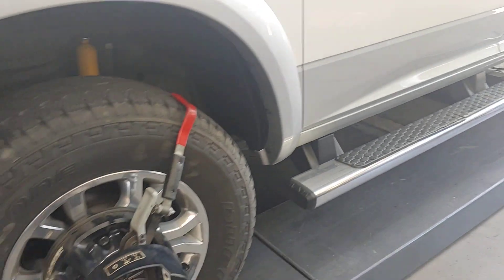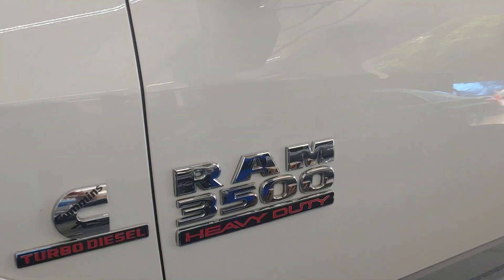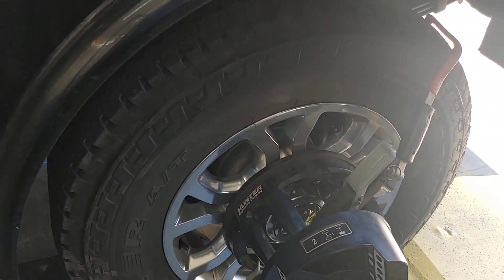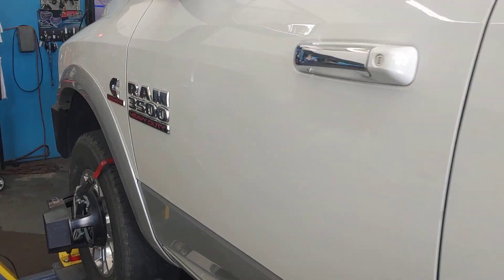Well, it needs an alignment. At PALS, we've got the equipment to do heavy-duty trucks like this 3500. We can do them whether they're single wheels like this truck or dual wheels — we can do the duals as well. Our rack is long enough to accommodate them, and our Hunter alignment machine can accommodate dual or singles in the rear.